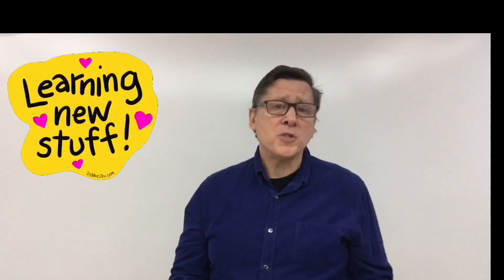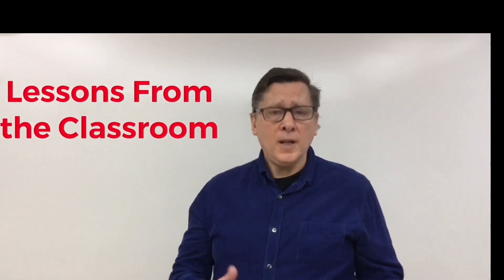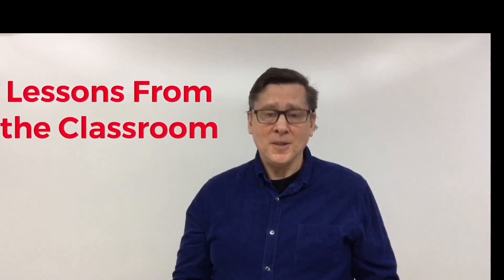Well done. Thanks for joining me today in our lesson. Hope to see you again soon. I hope you had some fun, worked on some new skills, and maybe learned something new as well. Join me next time on another episode of Lessons from the Classroom. Bye for now.